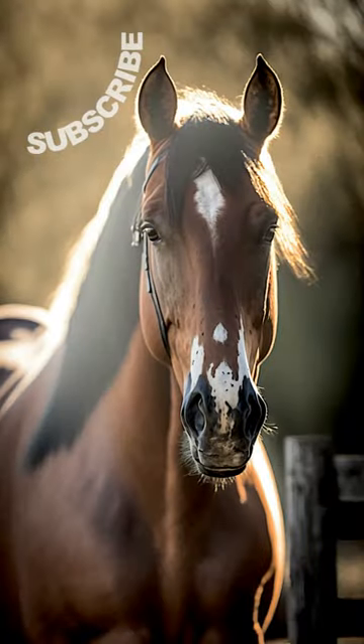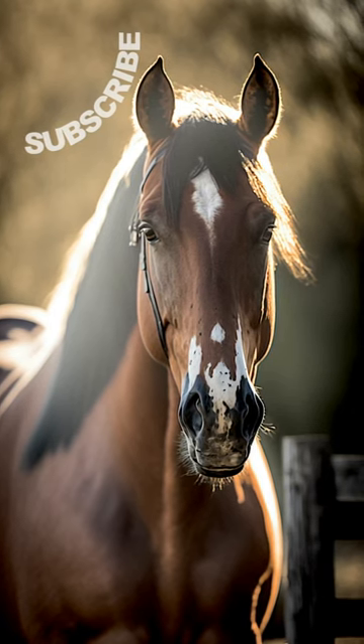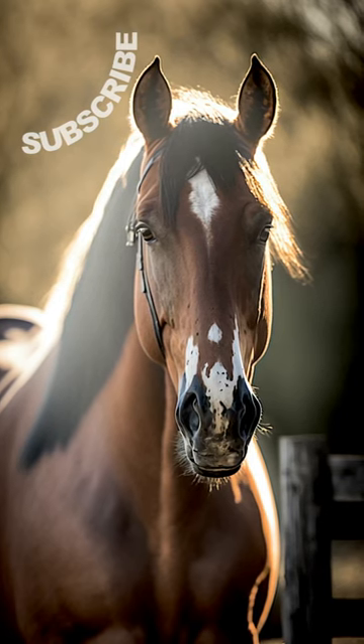Believe it or not, horse number 4, Dusty, is not real and was generated using artificial intelligence. Did you get it right? Tell us in the comments. Thanks for playing. Like and subscribe.